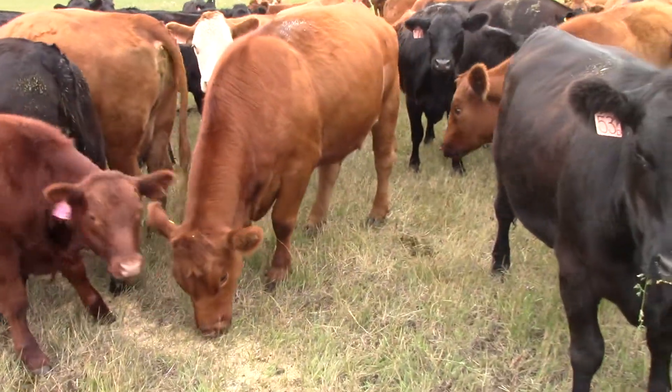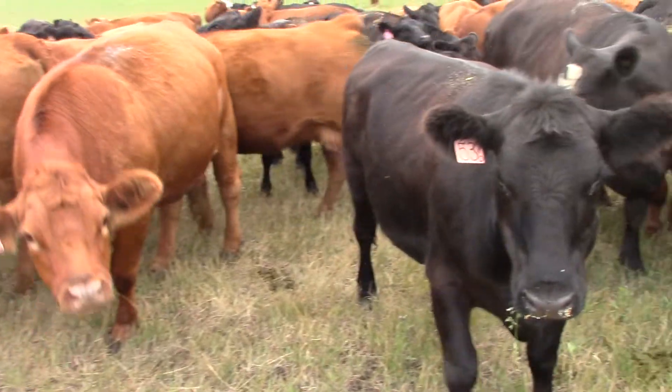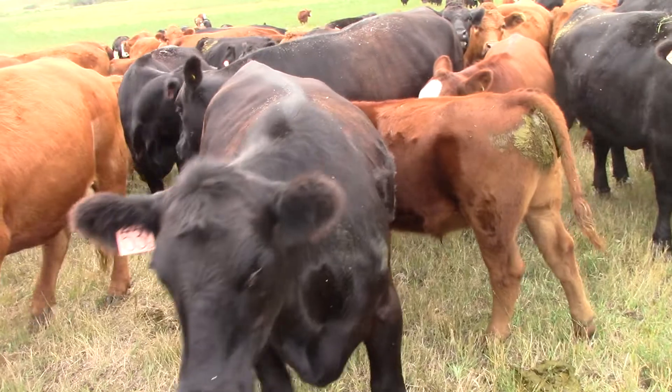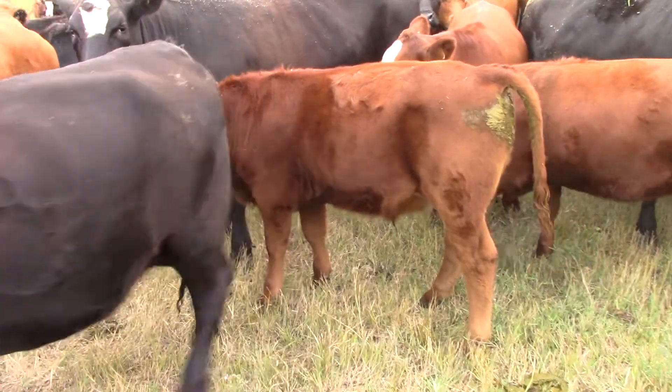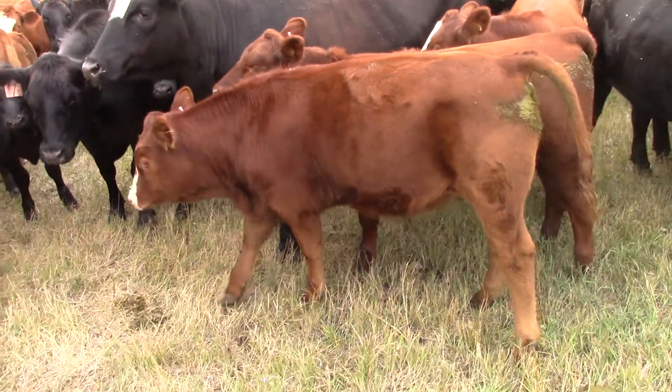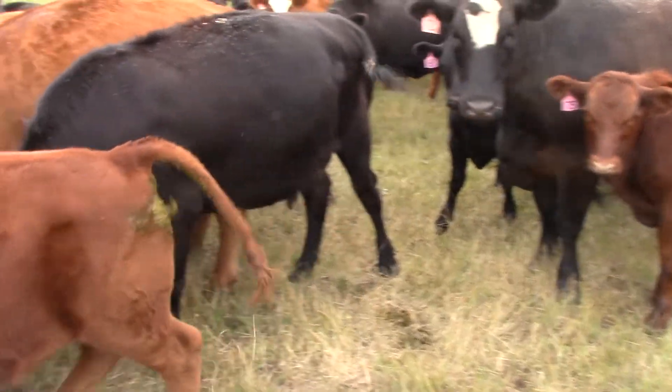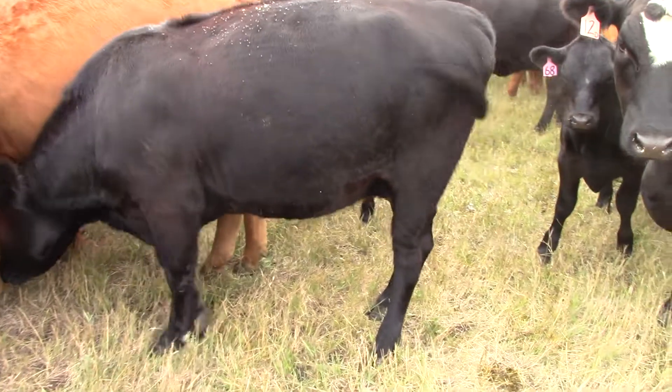These were calved mid-February to February-March last year, and they bring second calvers to town. So that's off the first calf heifer right there. All these cows, they're bred back Charolais.